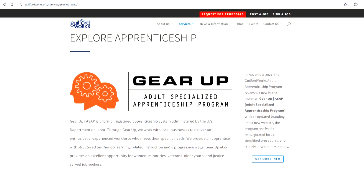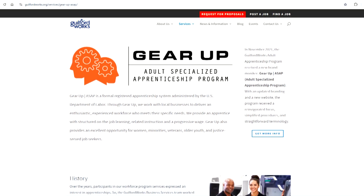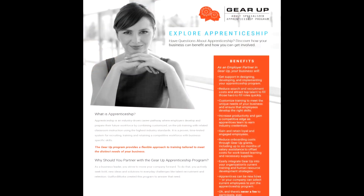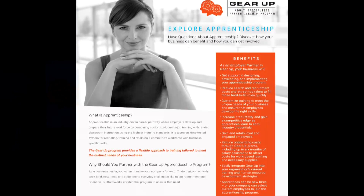For folks who aren't familiar, tell us about the GEAR UP ASAP program. Guilford Works GEAR UP ASAP stands for the Adult Specialized Apprenticeship Program. We are now going five years strong. It is an apprenticeship-sponsored program through Apprenticeship NC where we help individuals get into careers faster, earn credentials, and earn while they learn. Employers are also able to tap into untapped labor markets and find talent for hard-to-fill positions.